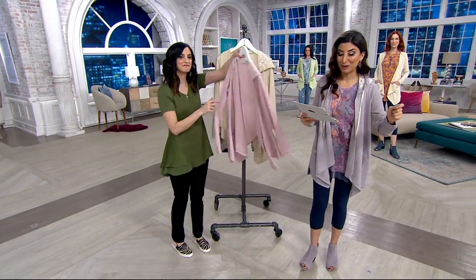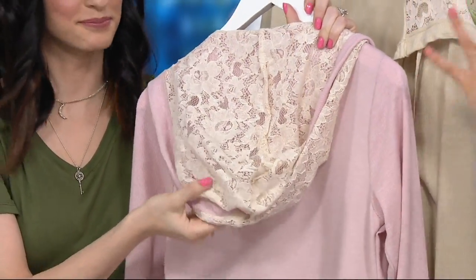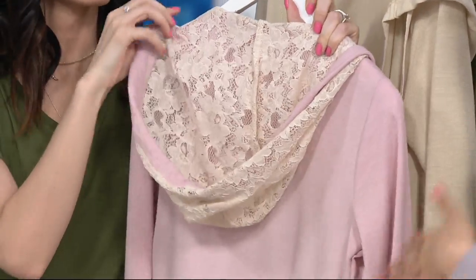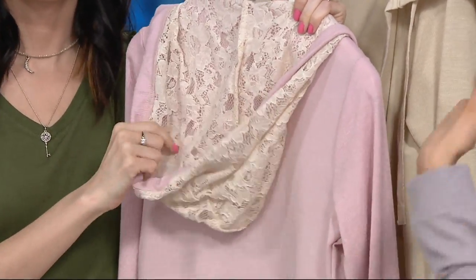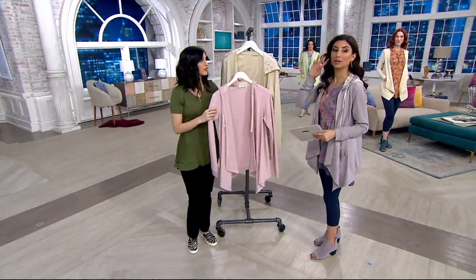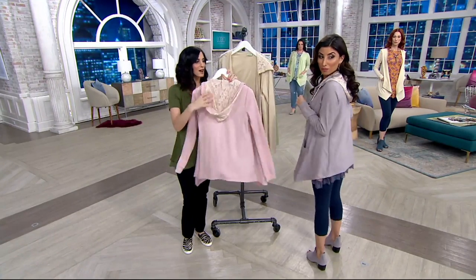Extra extra small through 3X. We were talking before the show — this is the kind of thing you want to buy because you will wear this way more than that beautiful fancy dress that you spend a whole lot of money on. This will be really what you live in. And so often we forget to buy ourselves these comfy pieces, but this is what you live in. And this one is so dressed up — look at that.